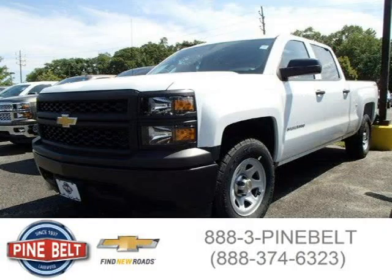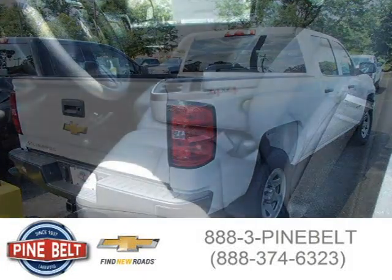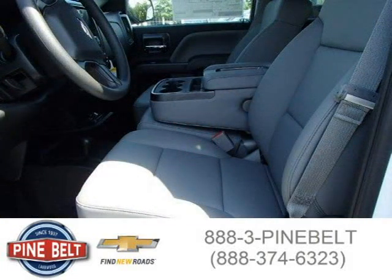This 2014 Chevrolet Silverado 1500 is located in Lakewood serving Toms River, New Jersey, and has 2 miles on it. This has a beautiful summit white exterior paint color which is complemented by a jet black interior color.